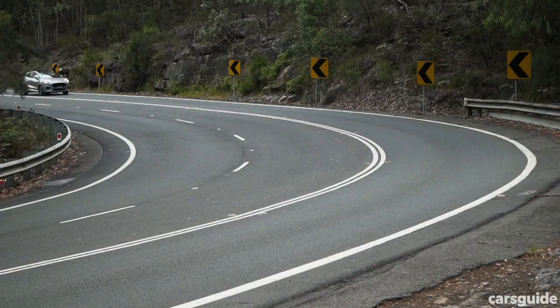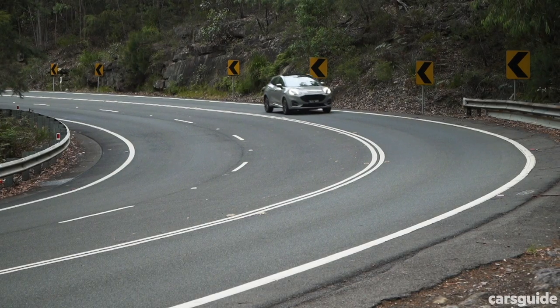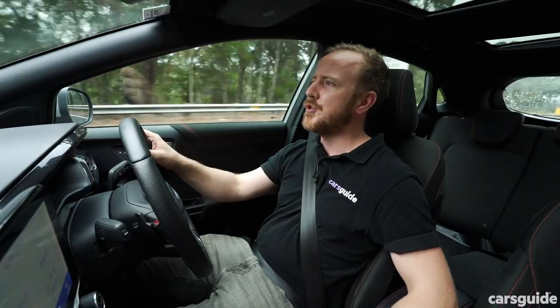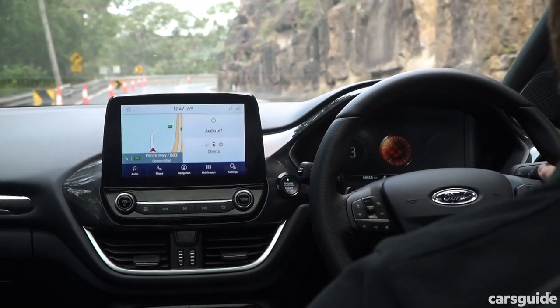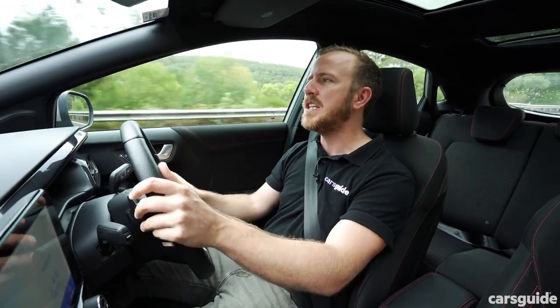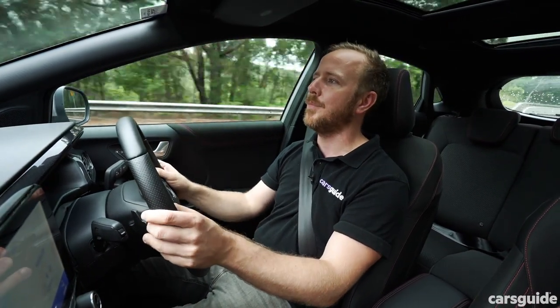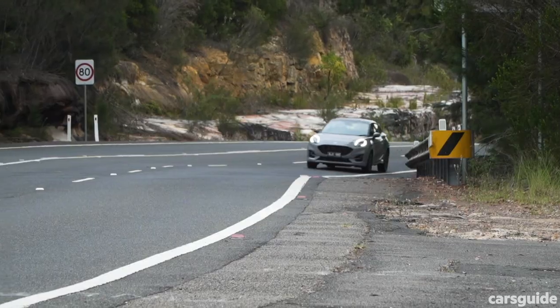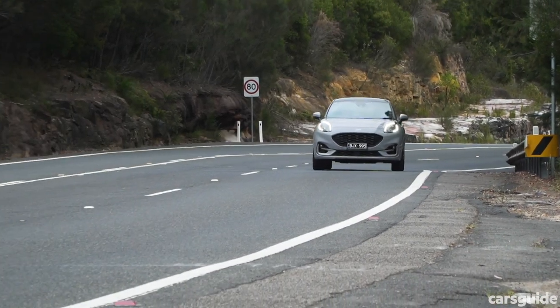Long story short, it's a small SUV that does a fairly passable impression of a sports car. Flick it into Sport mode and everything feels a little more responsive; the flappy paddles will change gears when you're barrelling into a corner. It's really more fun than you'd probably expect, and well worth the test drive if driving enjoyment is high on your wish list.